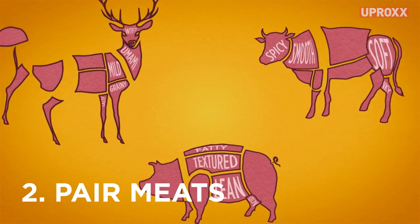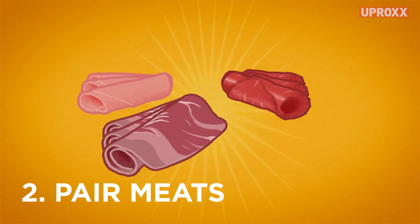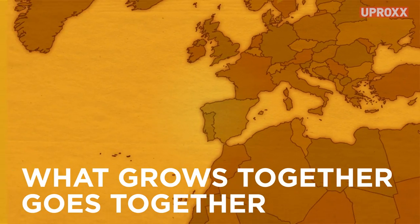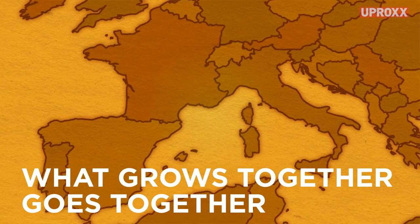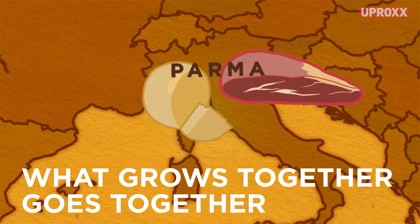Next, the meat. Pick meats that contrast and complement each other — spicy with mild, soft with hard. Keep it simple and roll the meats for the cleanest presentation. And remember, what grows together goes together, so pair meats and cheeses from similar regions, like Parmigiano-Reggiano and Prosciutto di Parma.